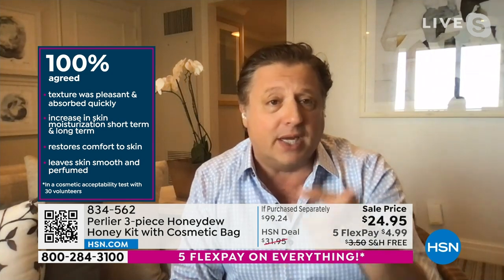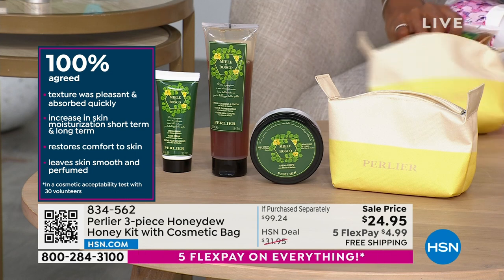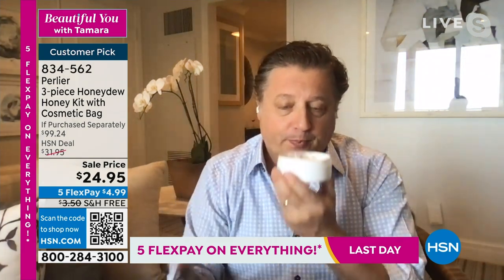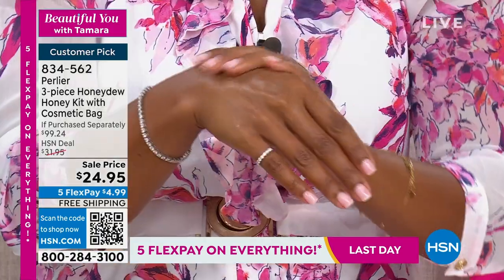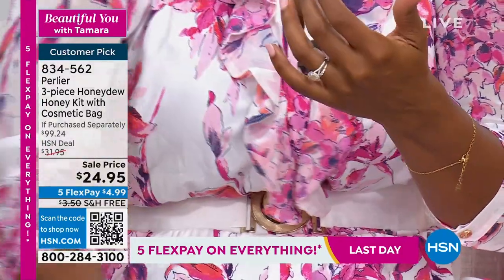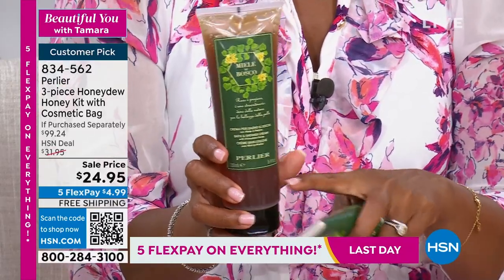Every product in the kit is ultra-hydrating — not just the hand cream and body cream, but even the shower gel. Full-size shower gel is $25 on its own, so for five cents less than that price, you're getting all three full-size products plus the makeup bag. The set value is over $99 but it's $24.95 today only with free shipping.